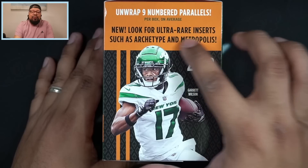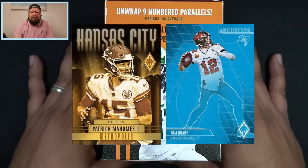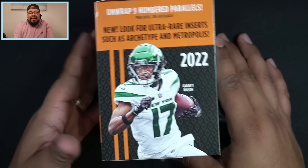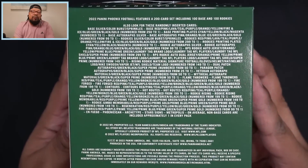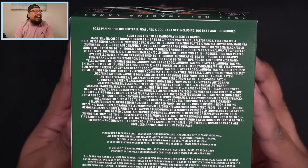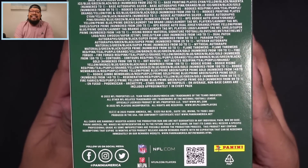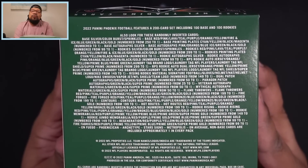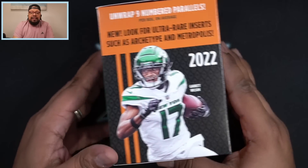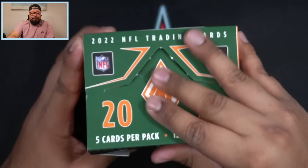New look for ultra rare inserts such as Archetype and Metropolis. Garrett Wilson right there on the front — hopefully we pull one of those so I can show you how they look. Flipping to the side, here is the back of the box — everything we could possibly hit is listed right there. Looks like this is a 200 card set including 100 base and 100 rookies. If you're interested, pause the video and take a screenshot to see what you could expect.